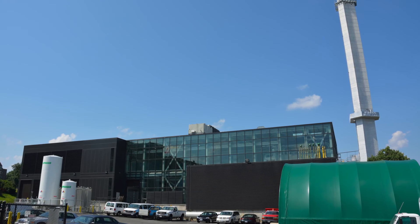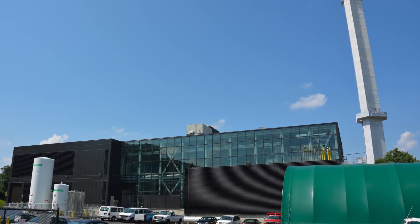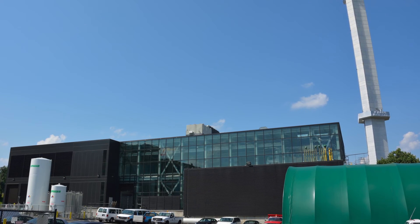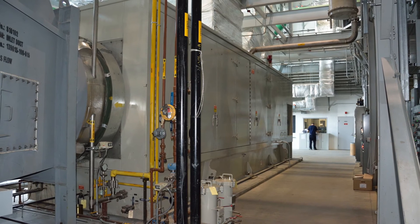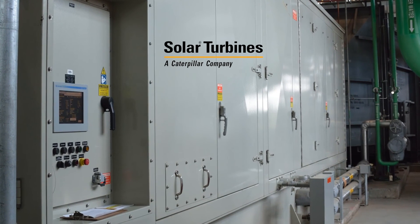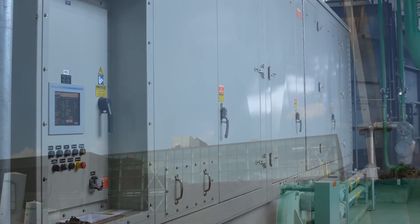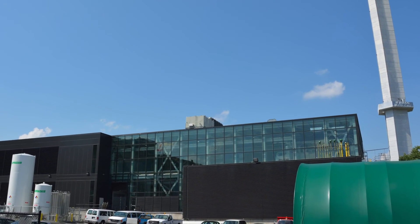The $47 million project, completed by Skanska USA, added nearly 14,000 square feet and features a new 7.5 megawatt gas-fired combustion turbine and associated equipment. Since natural gas burns cleaner than oil and the new Taurus gas turbine is highly efficient, the expanded power plant will have lower greenhouse gas emissions and increased energy capacity.